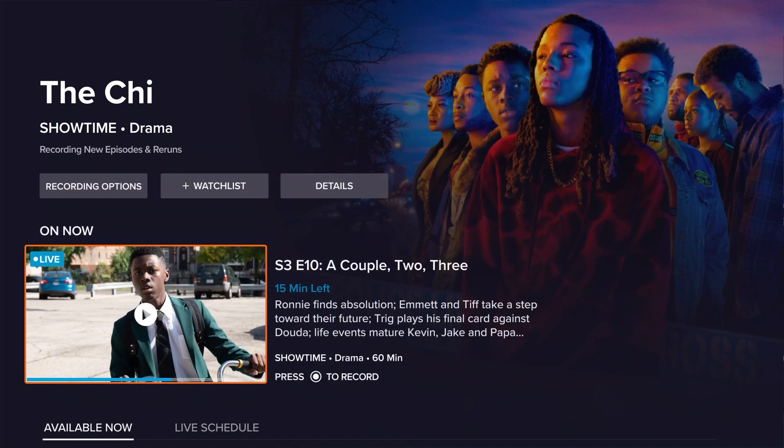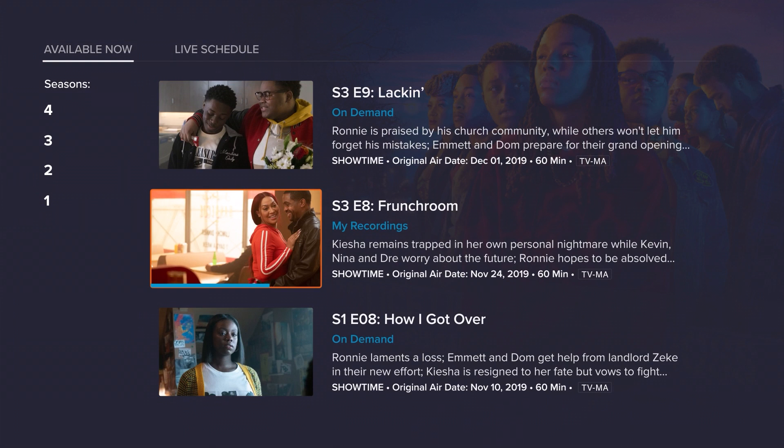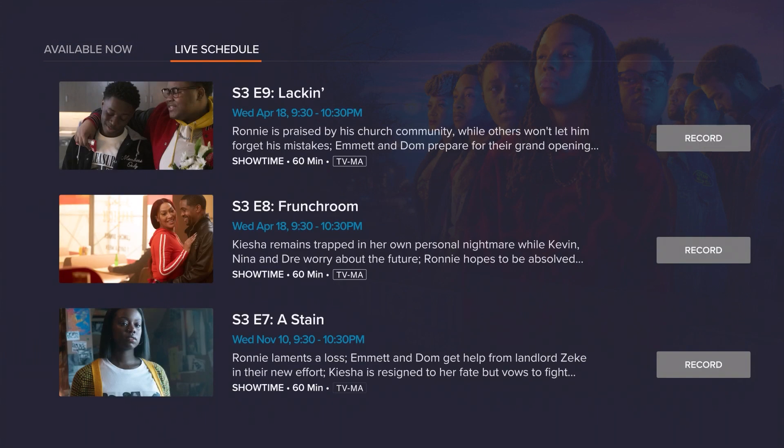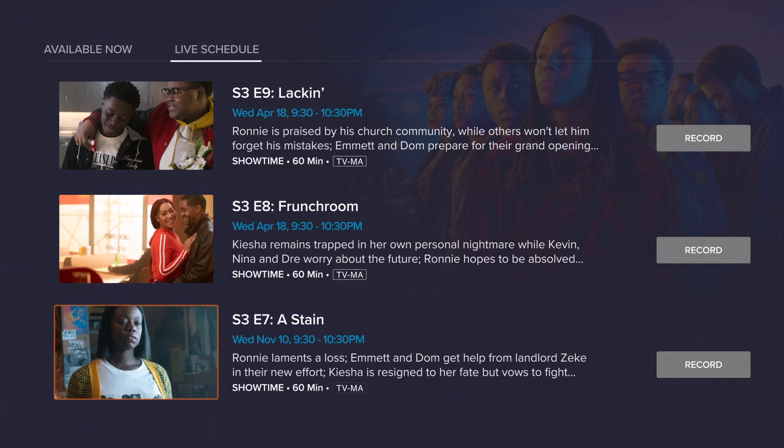Want more visibility into a specific series? Get details on your favorite show and view all live, recorded, and on-demand episodes. Catch up, dive in, or set recordings — all on one screen.